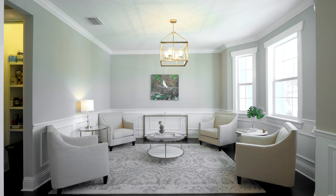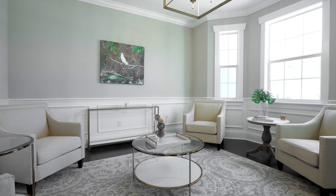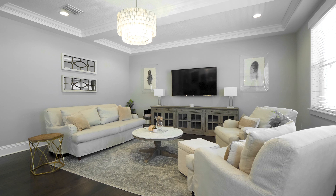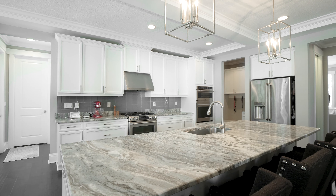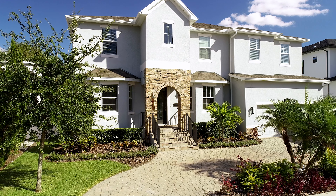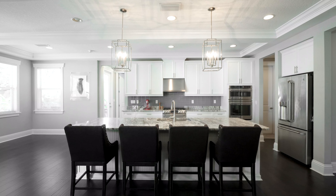This 2016-built home has quite a lot to offer. Located in the coveted neighborhood of Davis Islands, it features over 4,000 square feet of living space, five bedrooms, five and a half baths, a dedicated office space, and an oversized two-car garage with a circular driveway, and so much more.